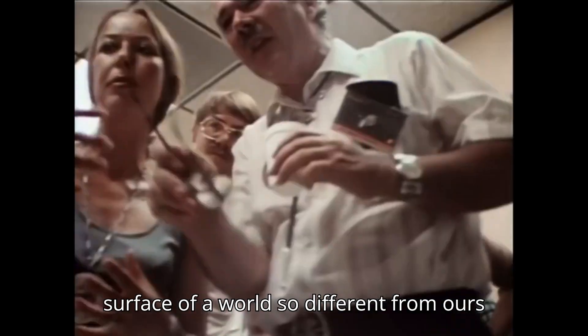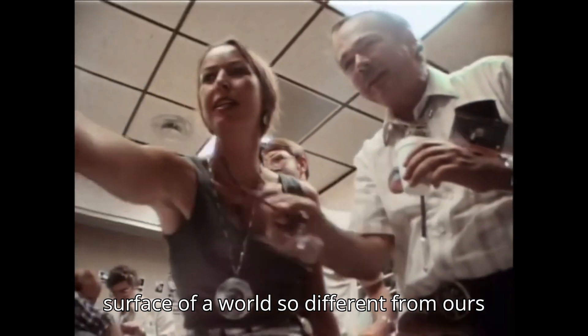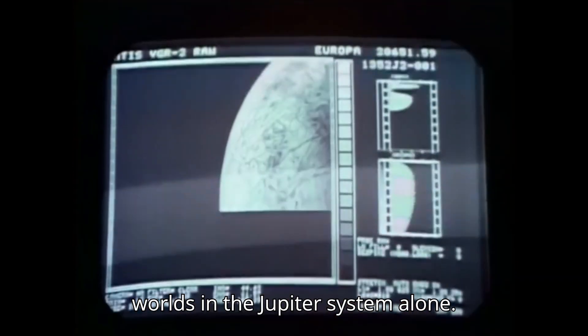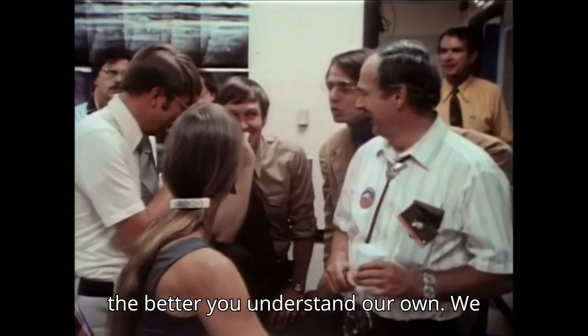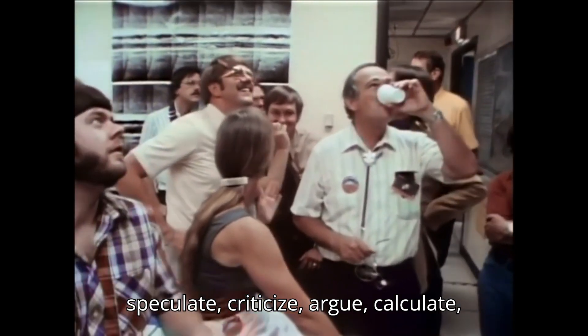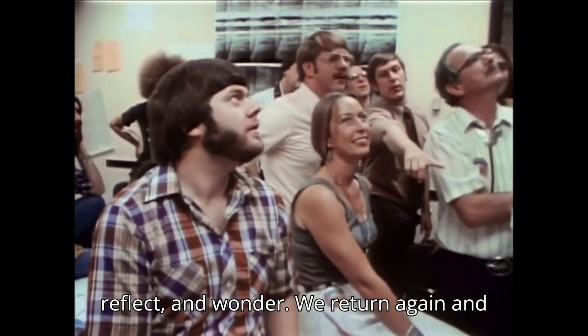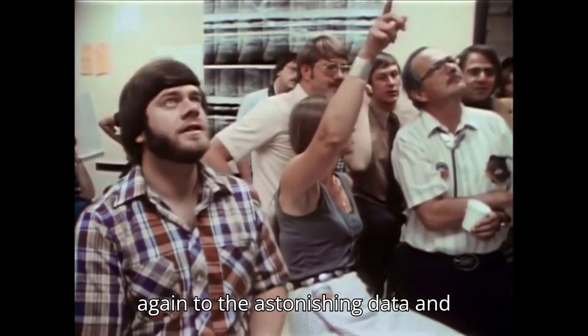You can't look at the surface of a world so different from ours without wondering how both were made. Voyager presented us with six new worlds in the Jupiter system alone. The more you learn about other worlds, the better you understand our own. We speculate, criticize, argue, calculate, reflect, and wonder. We return again and again to the astonishing data, and slowly, we begin to understand.